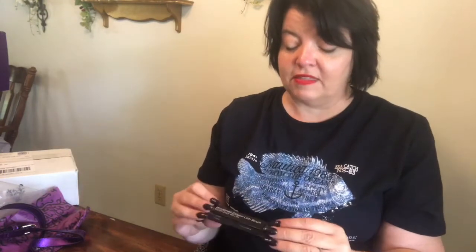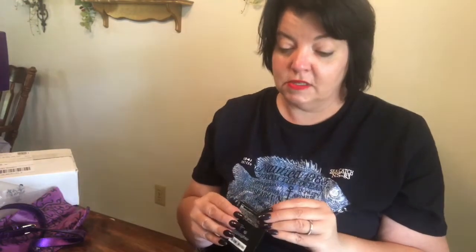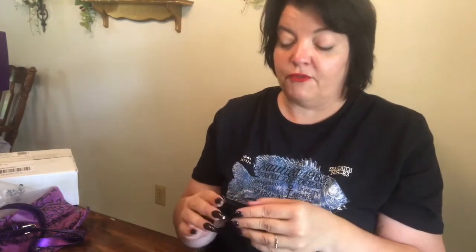This is the lash serum, which I think is supposed to help moisturize your lashes and help them grow. I'm not going to open that yet. And then we have our eyeshadow quads — we've got four of those.